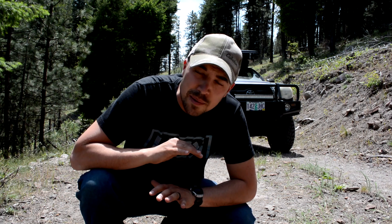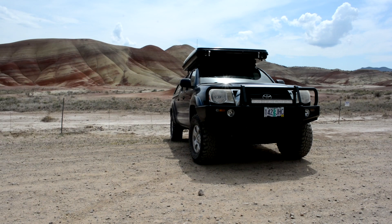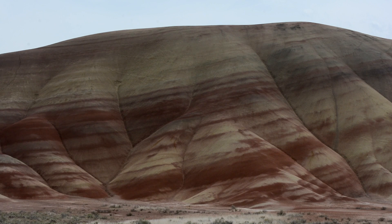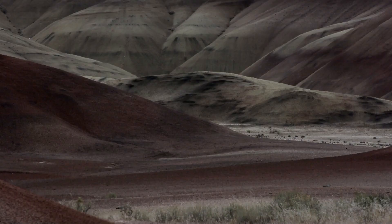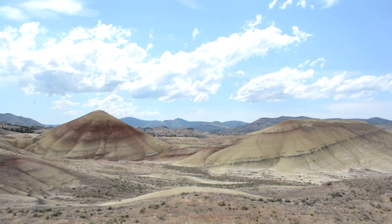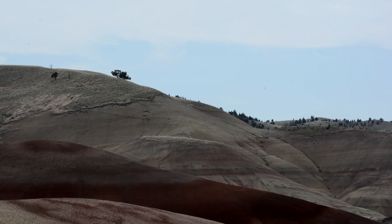We're almost there — we got to get to the bottom of this hill, but the landscape is going to change drastically, so I wanted to just show you how different it is. You see how different it is? It's called the Painted Hills.